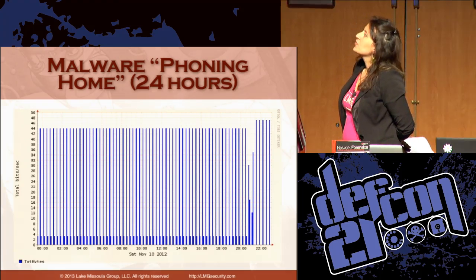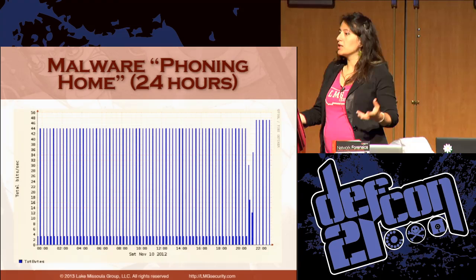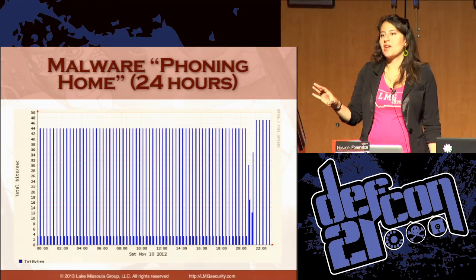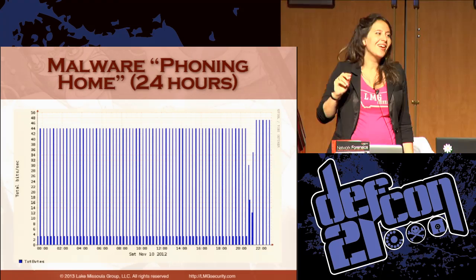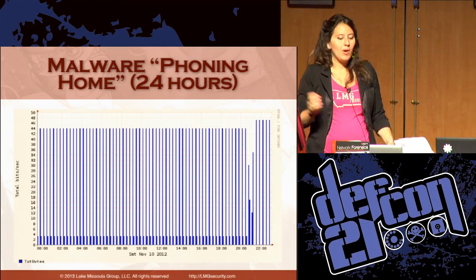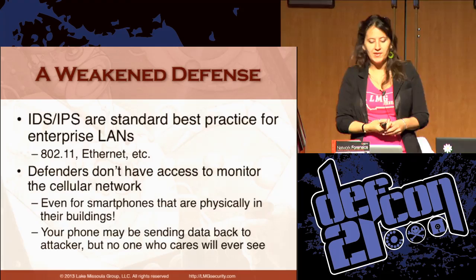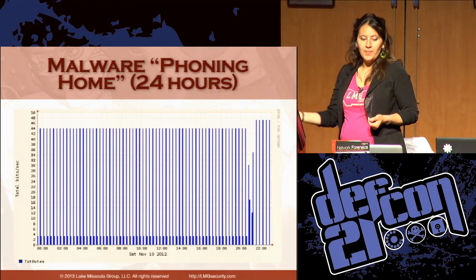This is a chart we made using the Argus tool of the phone-home traffic for an infected Black Hole exploit kit on a laptop. Each bar represents a time it communicated outbound to the attacker's system over a 24-hour period, with normal Windows traffic pulled out. It first phoned home to Ohio, then switched IP addresses and started talking to a system in Taiwan. The same thing happens with smartphones — the Android Stealth malware phones home every 15 minutes, and the user would never be able to tell.